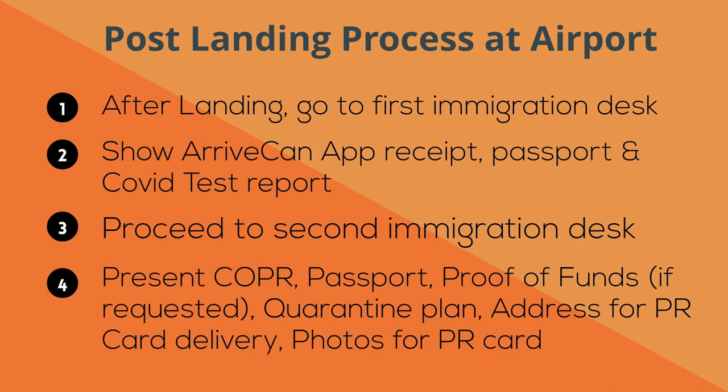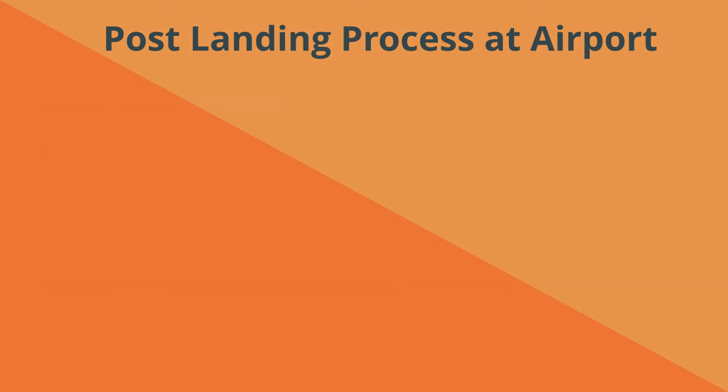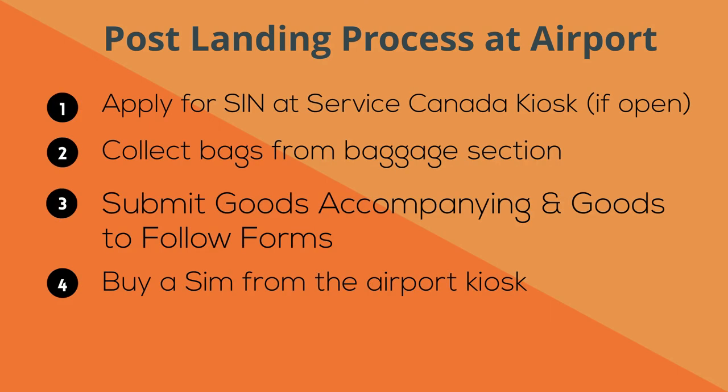Once your flight lands, you need to follow a couple of simple steps to complete your immigration process. Some additional steps may have been added due to COVID at present, but the overall process remains the same for all new immigrants. It is important to note that all Service Canada offices at airports have been closed due to COVID, so you will need to apply for a SIM after completing your quarantine.